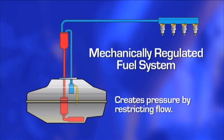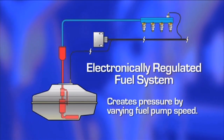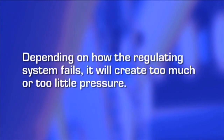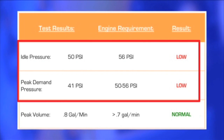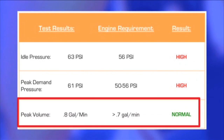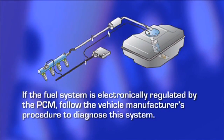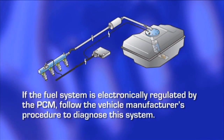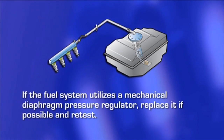A mechanical fuel pressure regulator creates pressure by restricting flow, while a system that regulates fuel pressure electronically does so by varying fuel pump speed. Depending on how the regulating system fails, it will create too much or too little pressure. This will be evident by the test values for idle and peak demand pressures both being low or both being high, while peak flow remains normal. If the fuel system is electronically regulated by the PCM, follow the vehicle manufacturer's procedure to diagnose this system. If the fuel system utilizes a mechanical diaphragm pressure regulator, replace it if possible and retest. In many cases the fuel pressure regulator is not replaceable, requiring replacement of the entire fuel pump module.